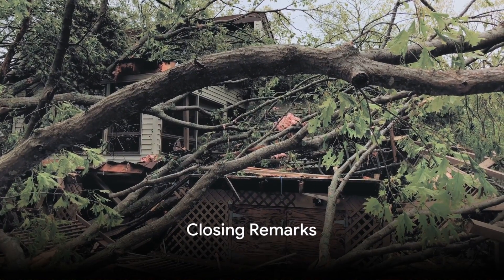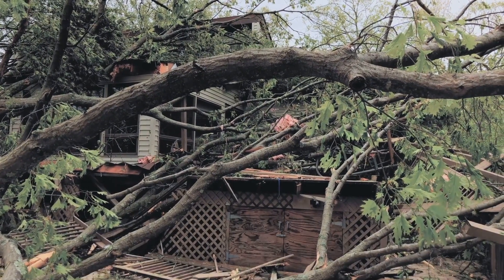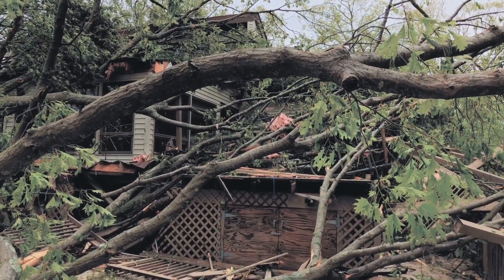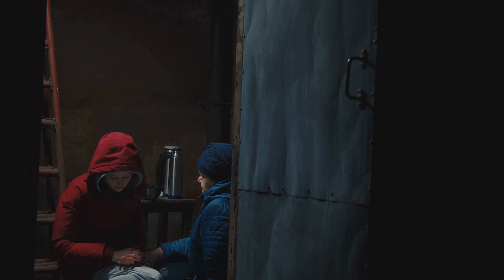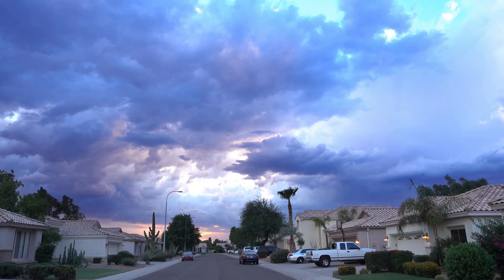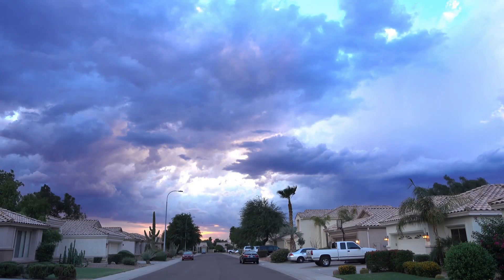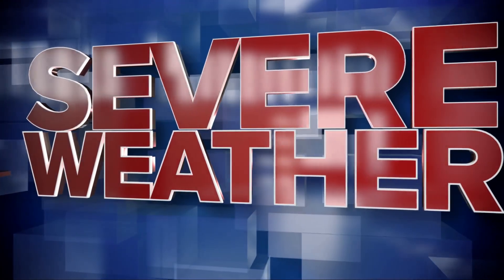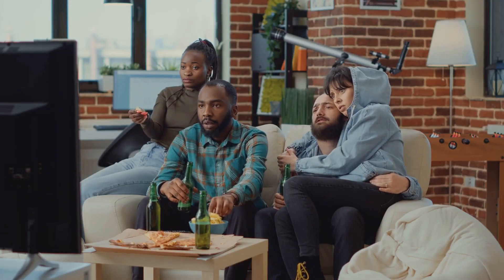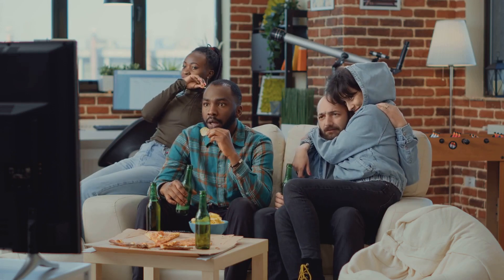Thank you for joining us on this journey through the 2011 super outbreak. It's been a deep dive into one of the most significant weather events of recent history. We've explored the meteorological phenomena that led to the outbreak, the devastating impact on communities, and the inspiring resilience of the human spirit in the aftermath. By understanding the circumstances and consequences of such events, we can better appreciate the power of nature and the importance of being prepared.